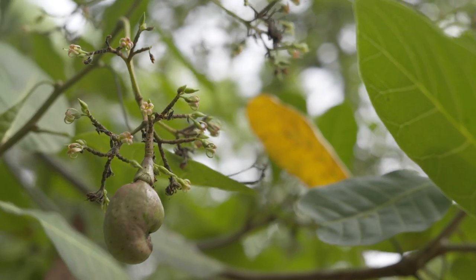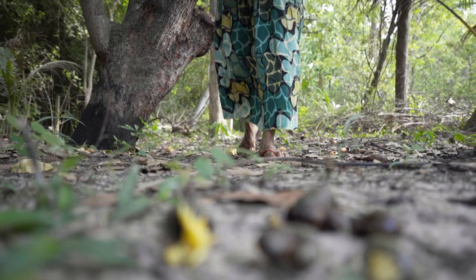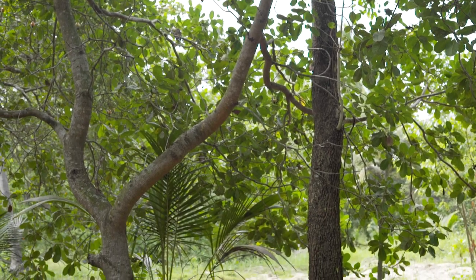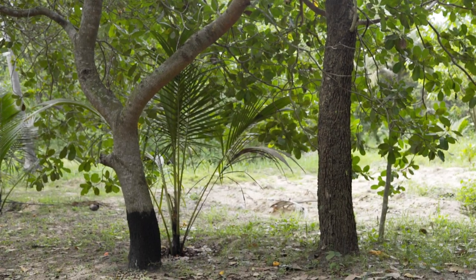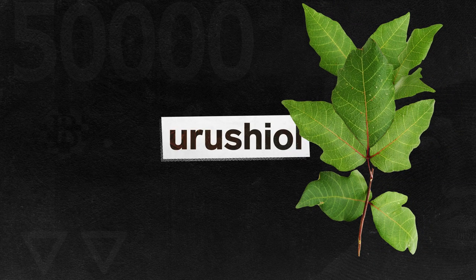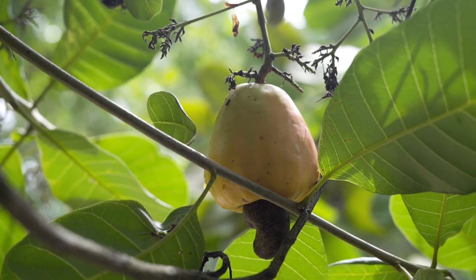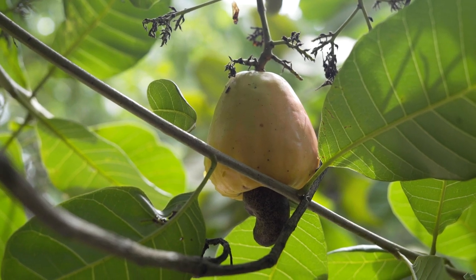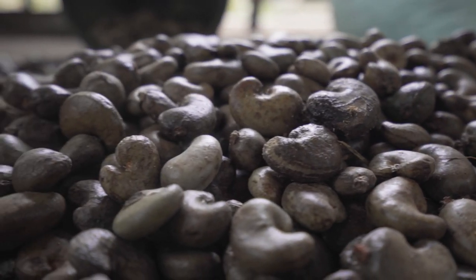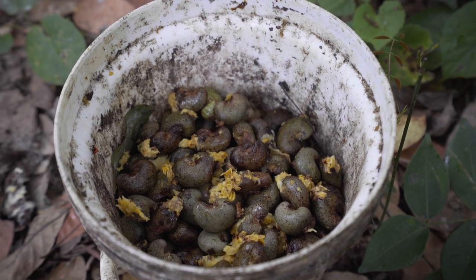Cashews grow in tropical locations like India, Vietnam, Ivory Coast, and Sri Lanka. The trees are a member of the same family as poison ivy, and like poison ivy, cashew plants contain a toxin called urushiol. It's found in the plant itself and the brown oil inside a nut's shell. It can cause burns, itches, and blisters, which is why unprocessed cashews are considered dangerous to eat or touch, and why they require more rigorous processing than other nuts.